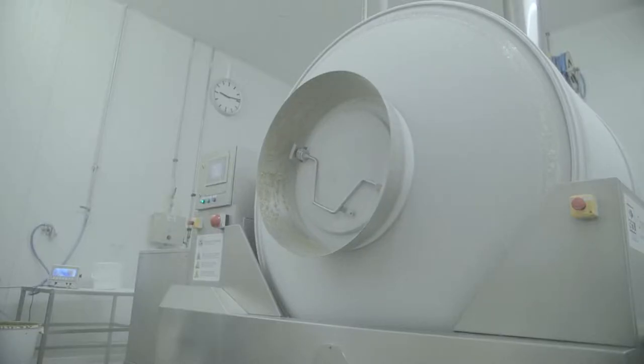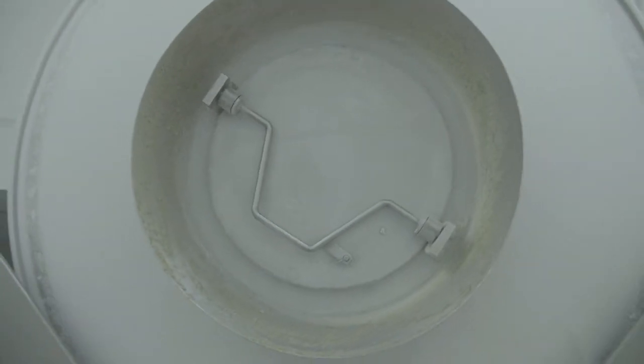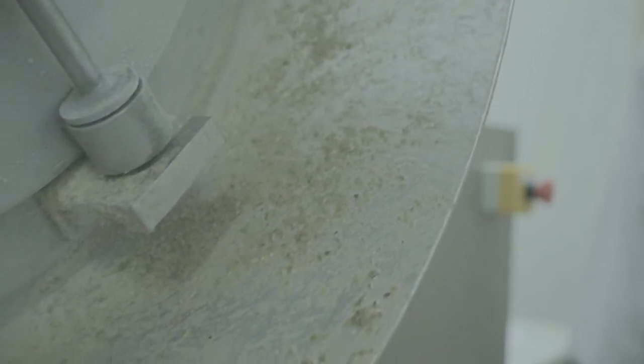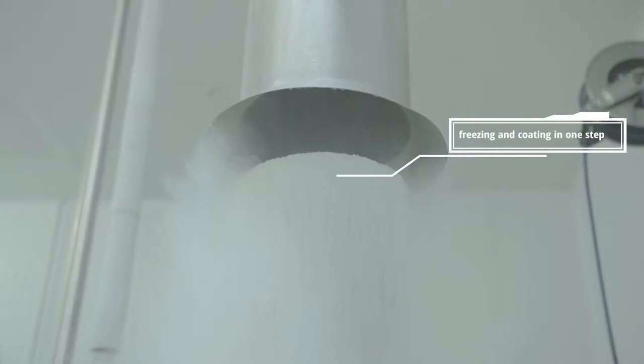Dormeor's cryo-coating tumbler is a unique solution to improve product value for its customers. Dormeor's unique production knowledge allows you to achieve high quality freezing and coating in one production step.